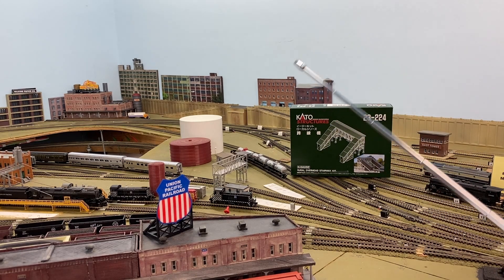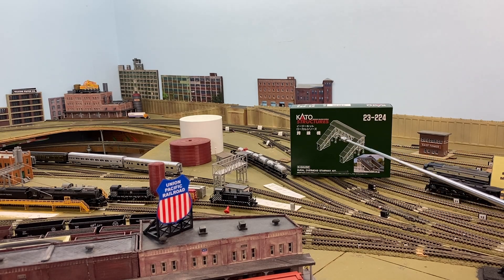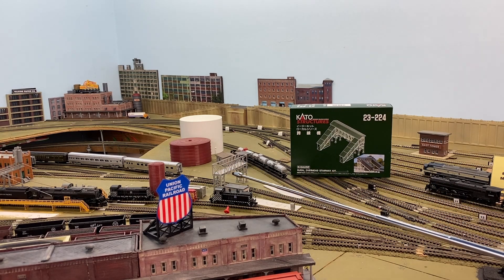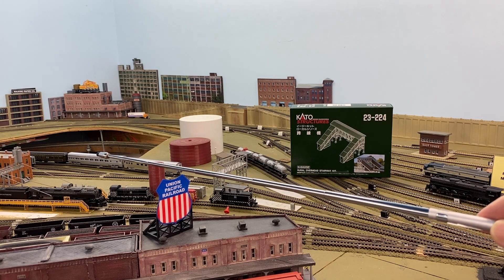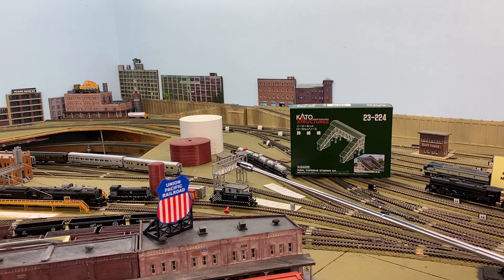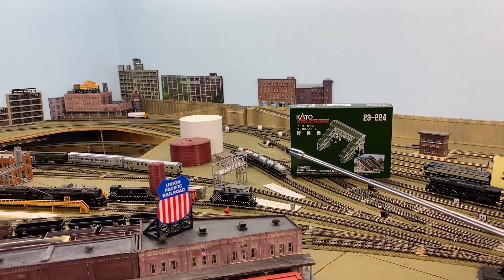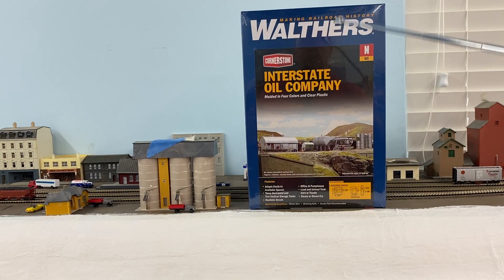Everybody seems to be using pointers, so rather than my finger pointing — this is the gift or winning that I got from Vinnie back at Christmas. The only place I could figure to put it is over the tracks here. This is the passenger car yard back here, and this is where the fuel is dropped off for the engine facility at Union Station. I decided I'm going to put this particular kit here — I still got to finish it, but that's about where it's going to go.